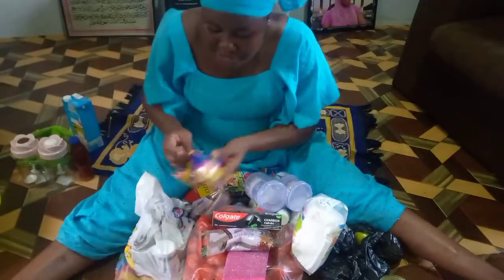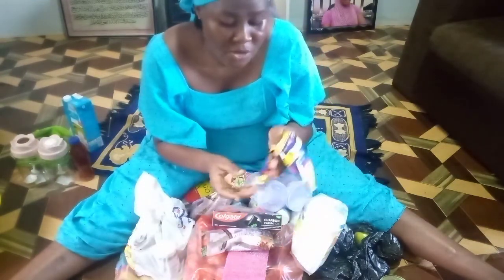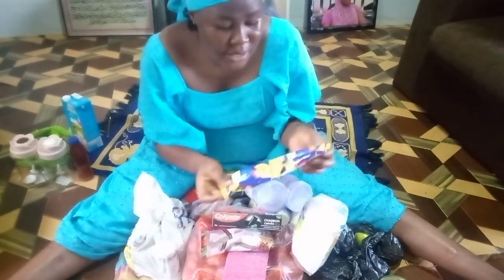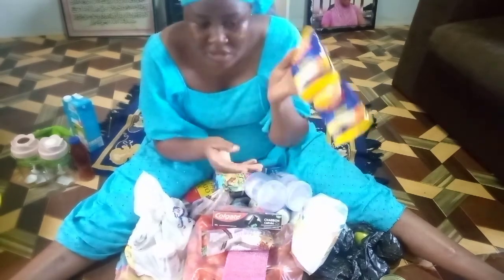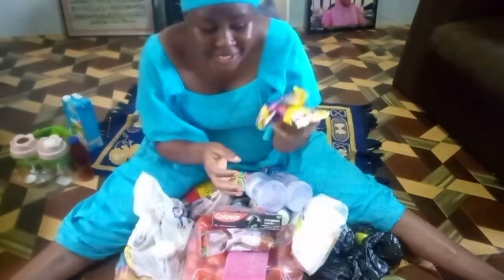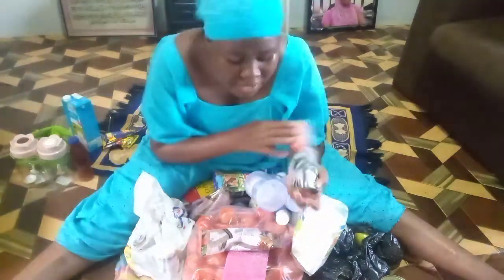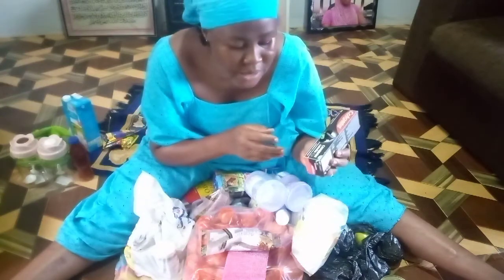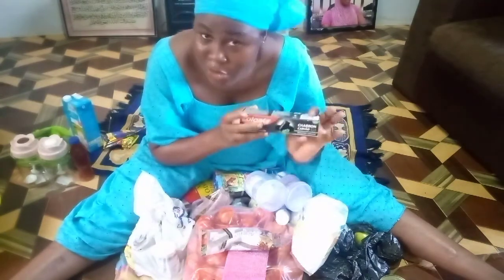I bought this custard powder. I really want to try it on my boy to see whether he would like it. In case he likes it, I'll buy more. I just bought these two — they are three Ghana cedis. I also bought this charcoal toothpaste — they call it 'Get' charcoal toothpaste. I really like that charcoal flavor.